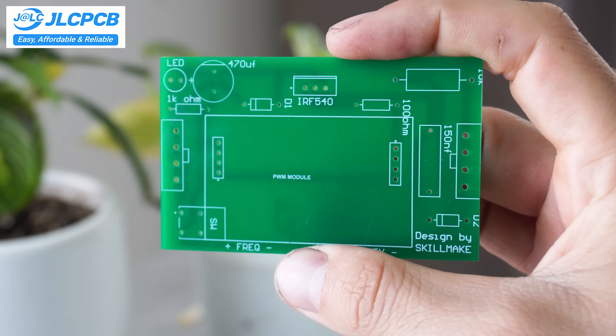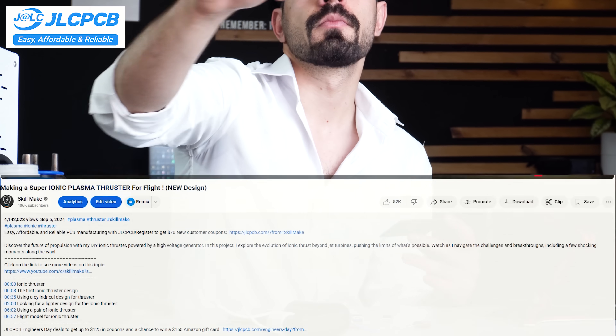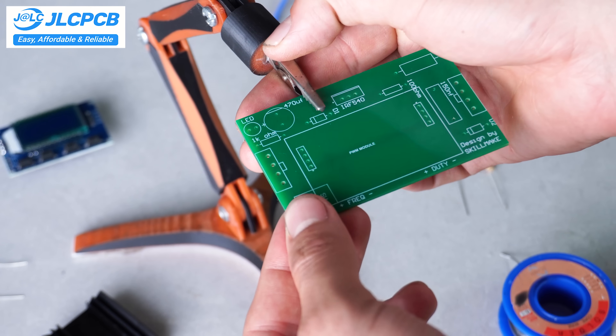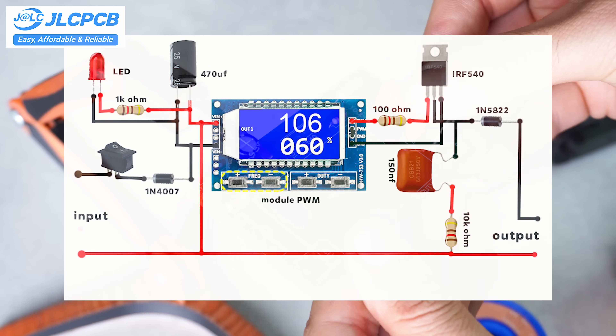If you want to bring your ideas to life, I highly recommend using their services. You can also take advantage of my discount coupon through the link in the description. Even better, their 24-hour turnaround means no more waiting weeks for prototypes.